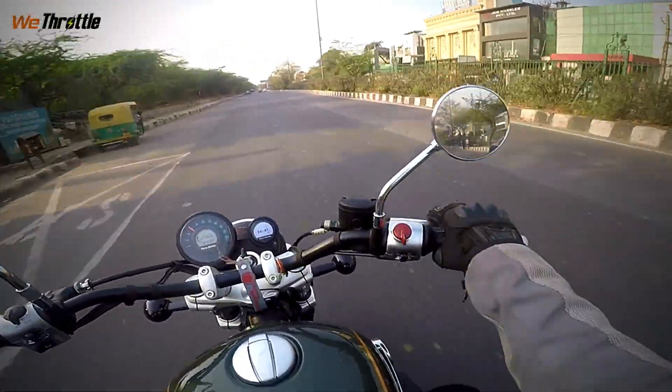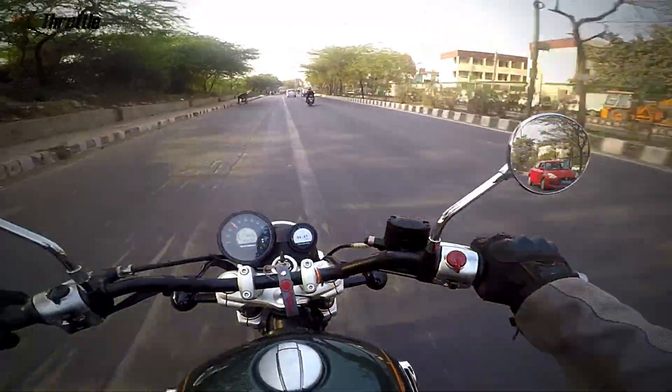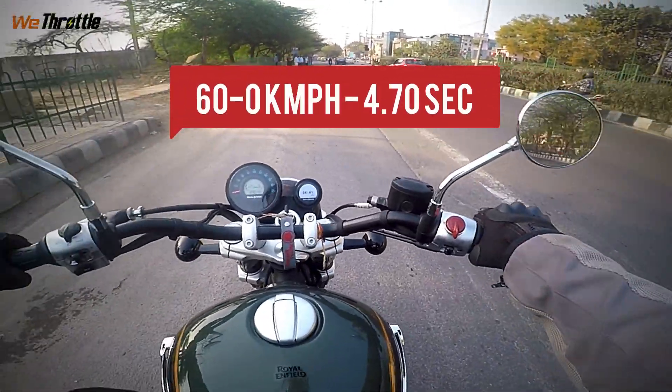Let's just do the braking test. No one's at the rear. I'm at around 60 kilometers an hour — three, two, one. And that's zero.